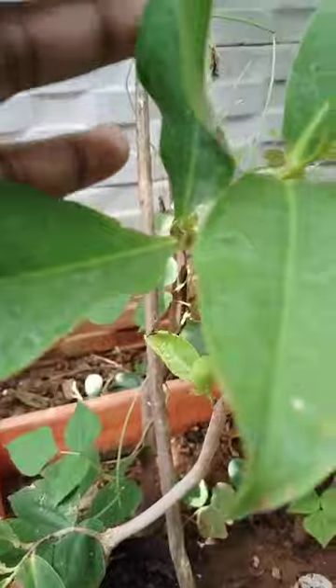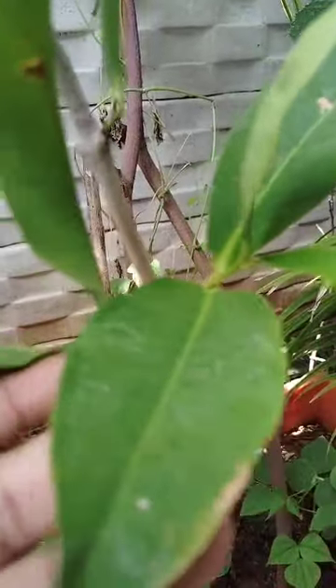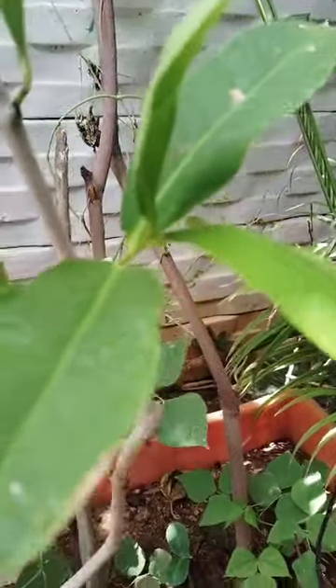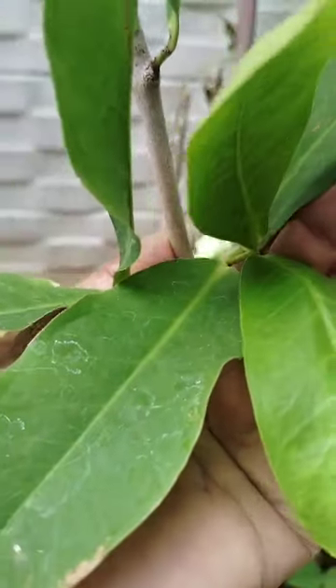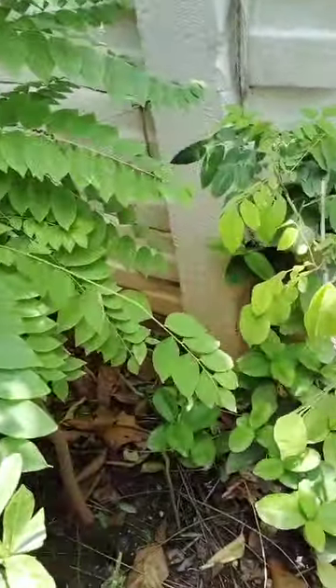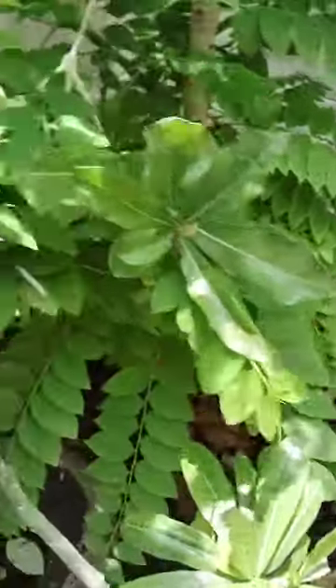This is water apple. Still not potted this one. This is in a growbag. See here, water apple is there, flowering.